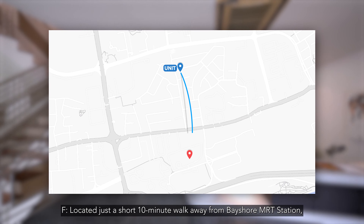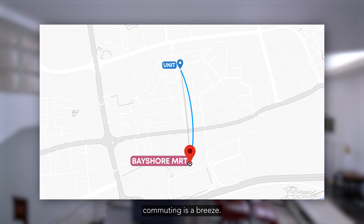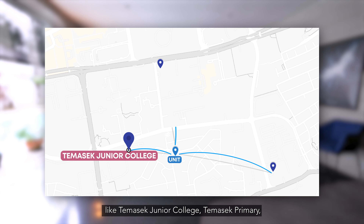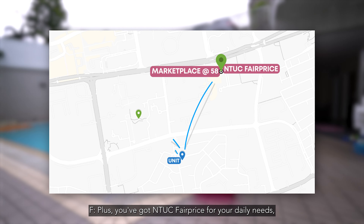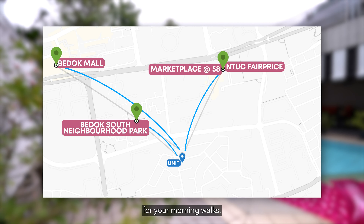Located just a short 10 minutes walk away from Bayshore MRT station, commuting is a breeze. Families will appreciate the close proximity to schools like Temasek Junior College, Temasek Primary, as well as Bedok Green Primary School. Plus, you have NTUC FairPrice for your daily needs and Bedok South Neighbourhood Park just around the corner for your morning walk.